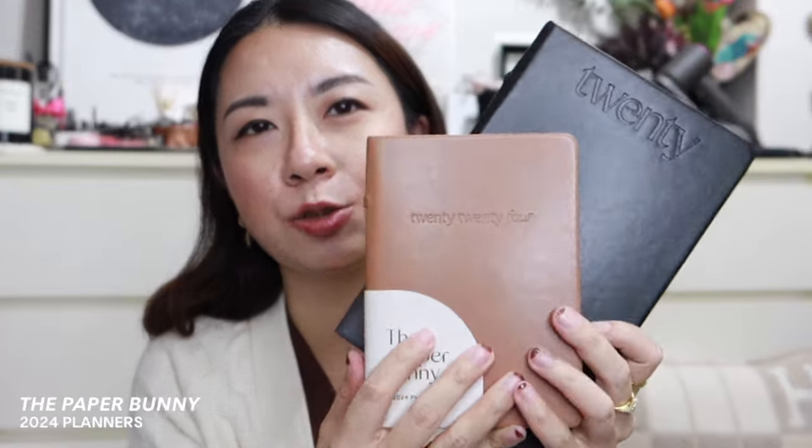The very first item is from Paper Bunny — it comes in this silver packaging. I actually get this every single year, so no surprise: I got their 2024 planners. This year I decided to get two — one big and one small. They did their planners in a linen material this year, but I personally love the faux leather version, so I stuck with the vegan leather option. I picked up the black one for the bigger version.